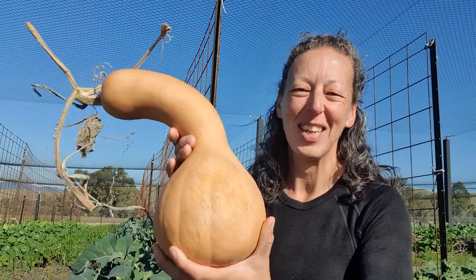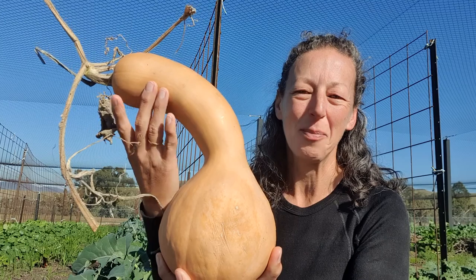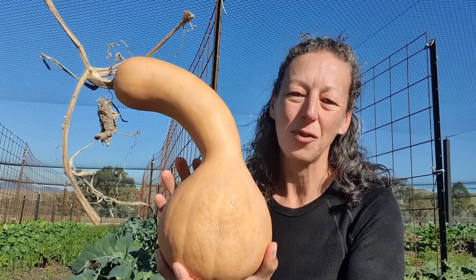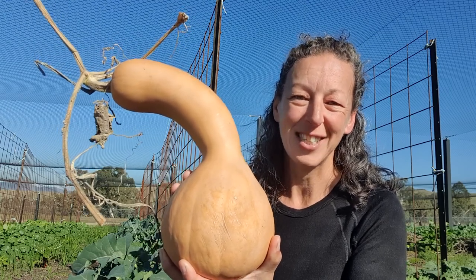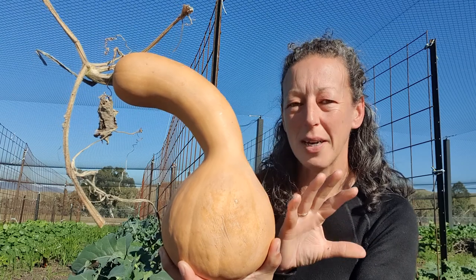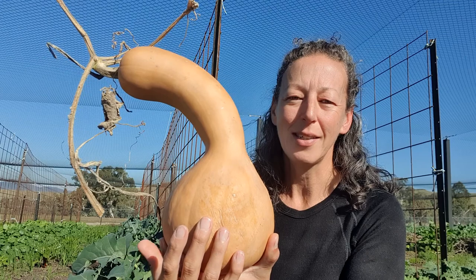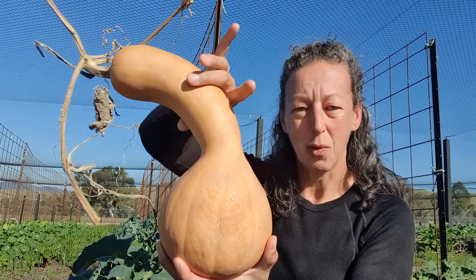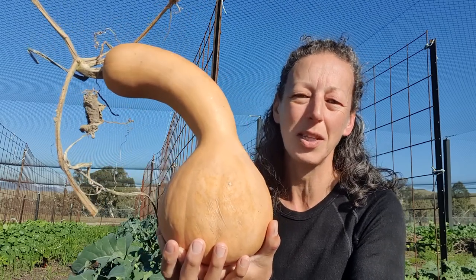The first is called the Pennsylvania Dutch Crookneck — a bit of a mouthful to say, but you can see why it is called a crookneck because its neck is a little bit crooked. This is an old Amish variety that is known to date back to the 1750s. Like the butternut pumpkin we see in our supermarkets today, its seed cavity is in the base, so all of this neck here is 100% lovely flesh and the seed cavity is quite small in the base.